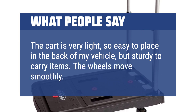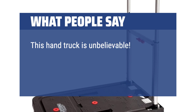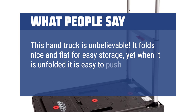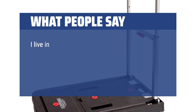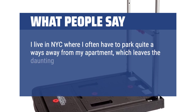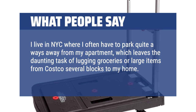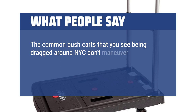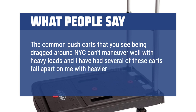The wheels move smoothly. This hand truck is unbelievable. It folds nice and flat for easy storage, yet when unfolded it is easy to push and maneuver and holds up to 275 pounds. I live in NYC where I often have to park quite a ways away from my apartment, which leaves the daunting task of lugging groceries or large items from Costco several blocks to my home. The common push carts you see being dragged around NYC don't maneuver well with heavy loads and I have had several of these carts fall apart on me with heavier loads.